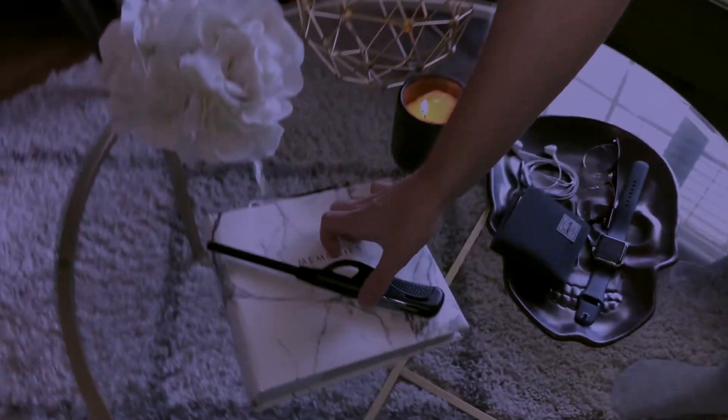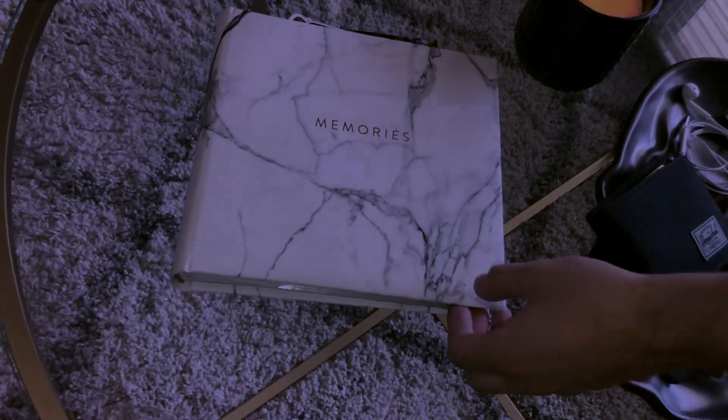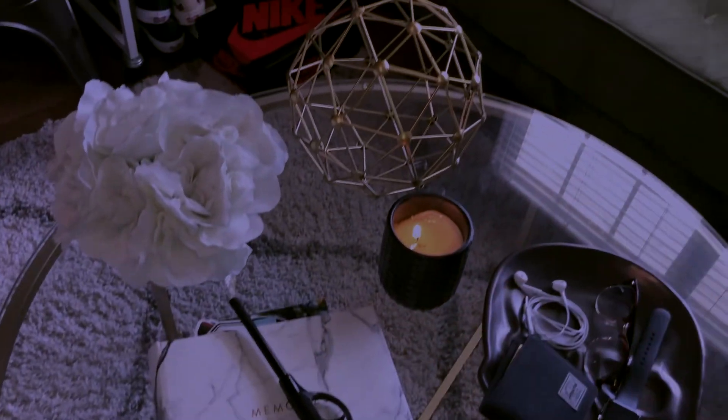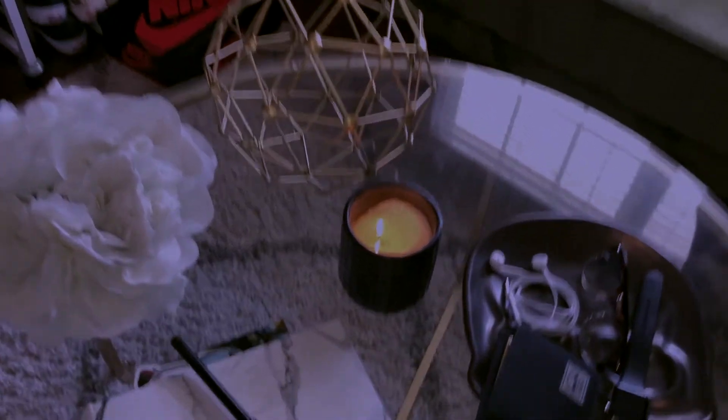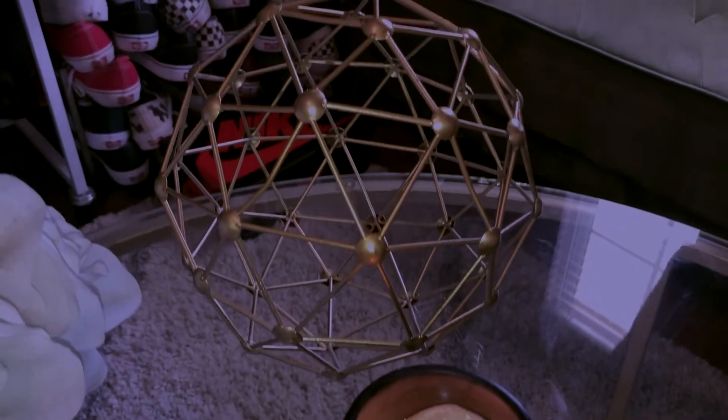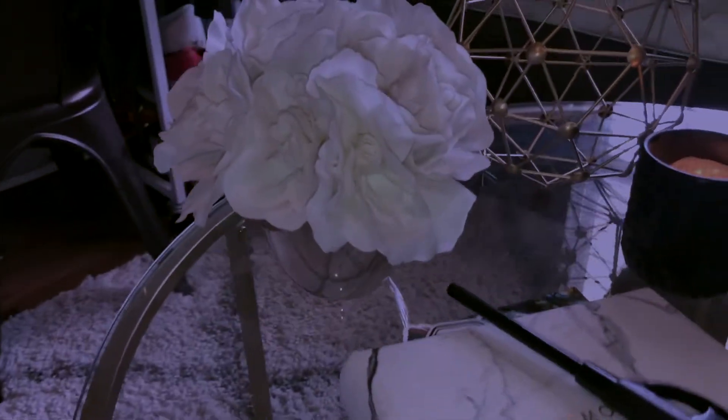And then down here, we have a memories book that was a gift from my girlfriend for one of our anniversaries. It just has a ton of pictures from us over the years. And then we have a candle that we got from HomeGoods that smells really good. We have a geometric sphere, and we have faux flowers because, obviously, we proved to ourselves that we don't know how to take care of real ones.